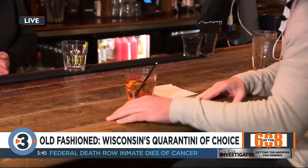We are live at the Old Fashioned in downtown Madison. We're talking about the quarantini of choice for Wisconsin. Of course, we knew it was going to be the old-fashioned. Over the last year, a lot of people have been making their quarantini of choice at home, but we had to come to the best of the best here at the Old Fashioned in downtown.